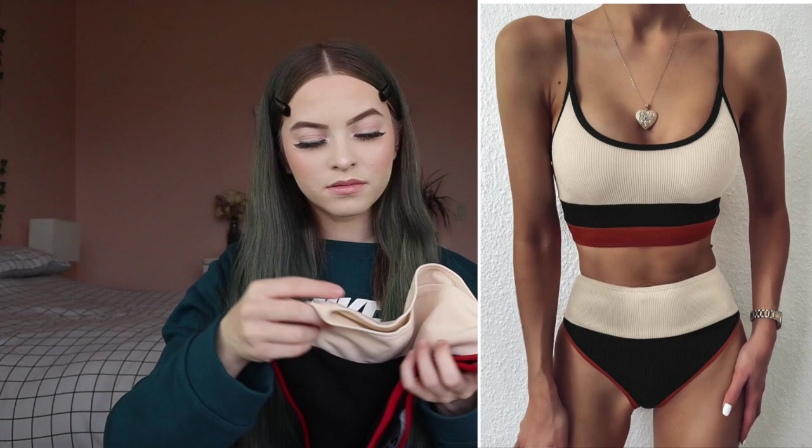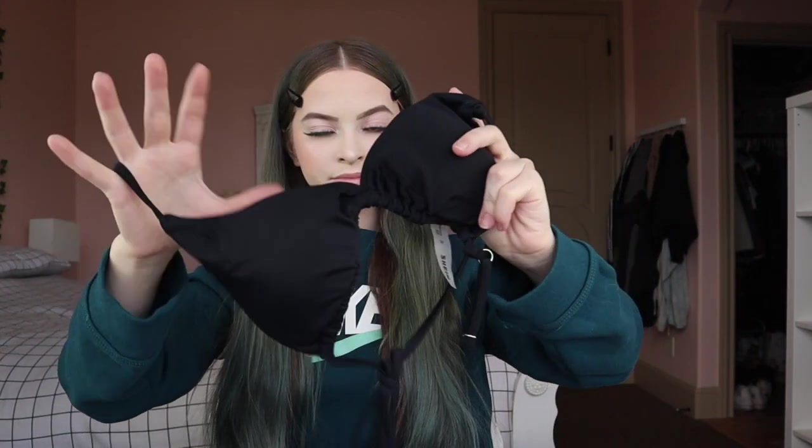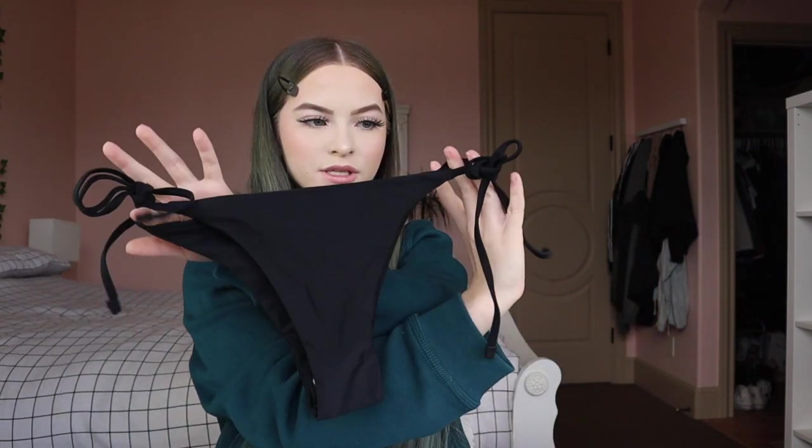I got this rib color block high-waisted bikini for $11.95 in a small. The top fits me but I don't really like how the bottom looks on me. The material is really nice and not rough. The next swimsuit was a triangle top with two bottoms — tight side and cheeky — all together for $11.95 in an extra small. It's a really simple swimsuit but I like it a lot. The material is soft and not rough, and it has adjustable straps. Two bottoms and one top for $12.95 is a really good deal.